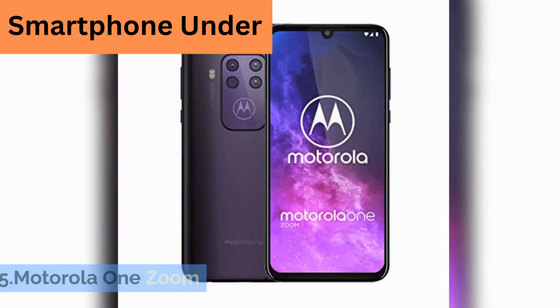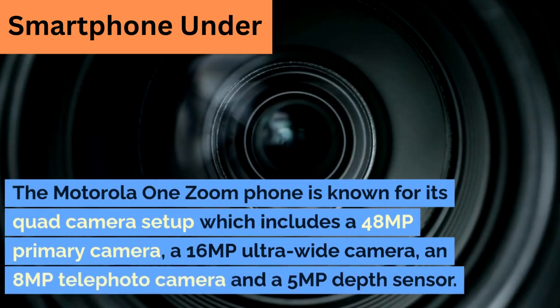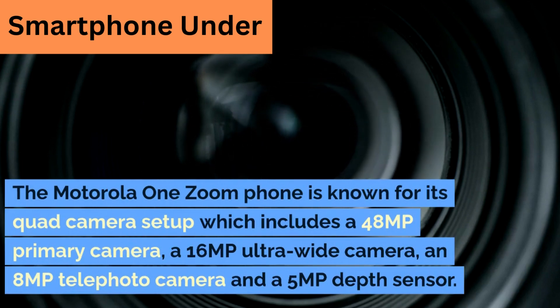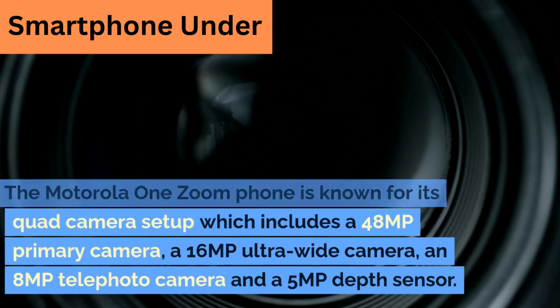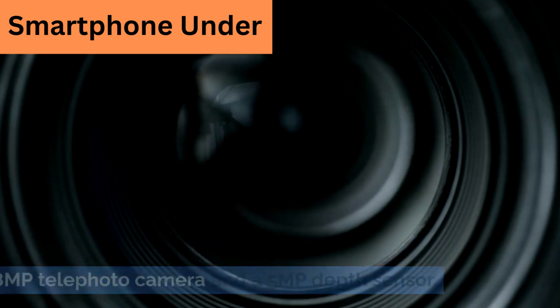5. Motorola One Zoom. The Motorola One Zoom phone is known for its quad-camera setup, which includes a 48-megapixel primary camera, a 16-megapixel ultra-wide camera, an 8-megapixel telephoto camera, and a 5-megapixel depth sensor.